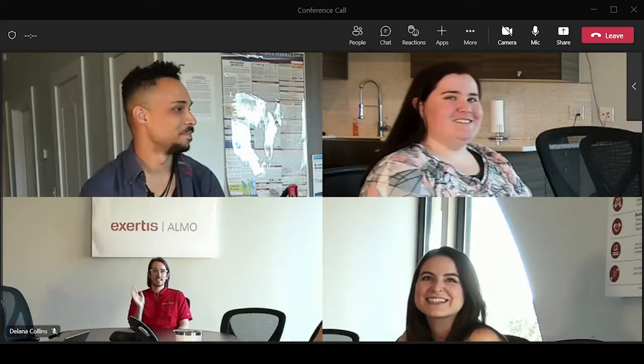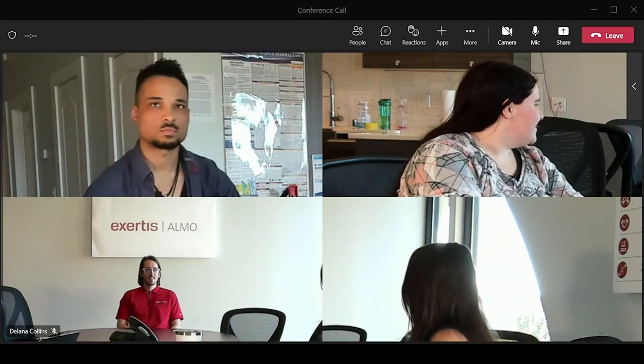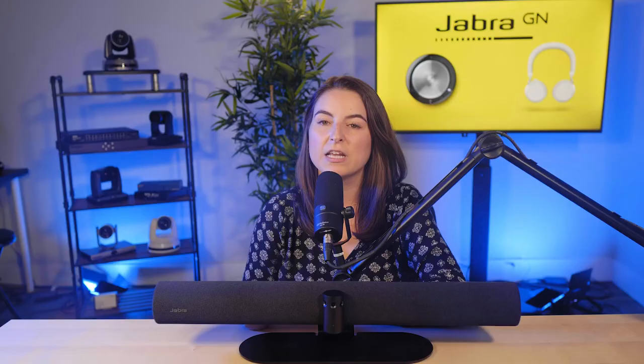Now everyone can be seen and heard wherever they decide to sit. In addition, you could switch the Panicast 50 to dynamic composition mode, which would allow you to display the four most active speakers in the room as a quad split within your team's call. This mode is perfect for group meetings that have lots of back and forth between participants who need to be on screen at the same time. Essentially, it's like having four conferencing cameras in one.